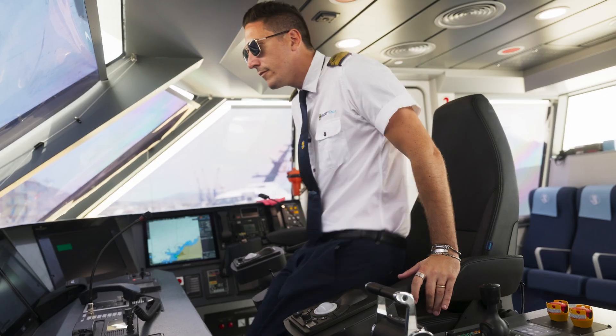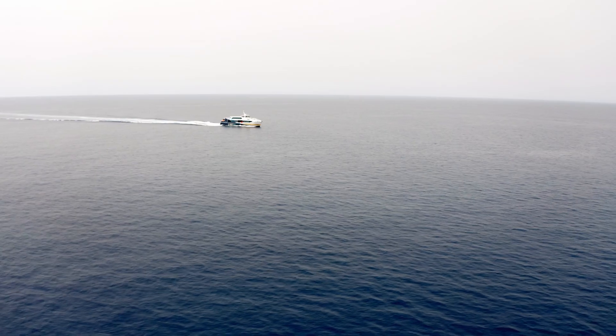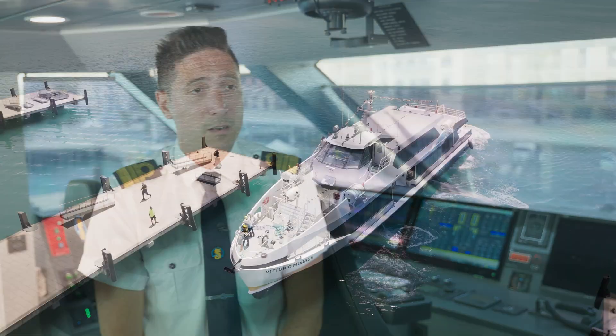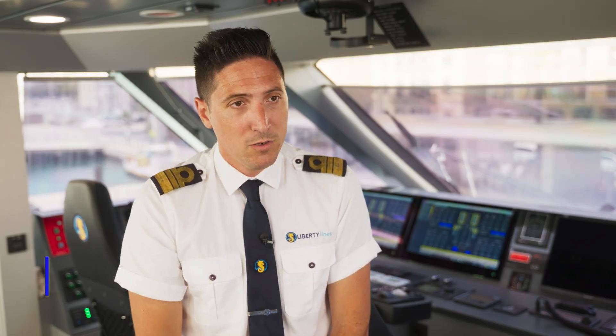To switch from diesel mode to electric mode, we just push this button and the ship automatically switches modes. When we arrive in port, we can switch to a completely electric mode — so with this ship we have the possibility to be zero emission in port.